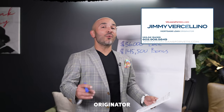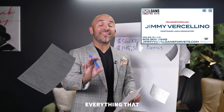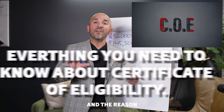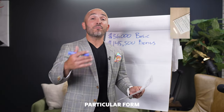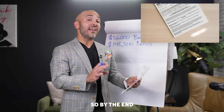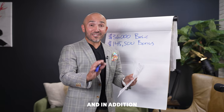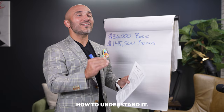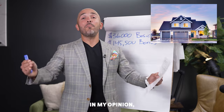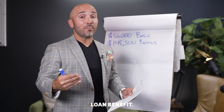Hey, what's up guys? Jimmy V here, mortgage originator specializing in VA loans. Today I'm going to share with you everything that you need to know about this form right here, the Certificate of Eligibility. This particular form confuses a lot of veterans when we want to take advantage of our VA home loan benefits. By the end of this video, you'll know exactly what to expect, how to get it, and most importantly how to understand it, so you can go out there and effectively purchase a home utilizing, in my opinion, the most competitive loan program on the marketplace today — our VA home loan benefit.